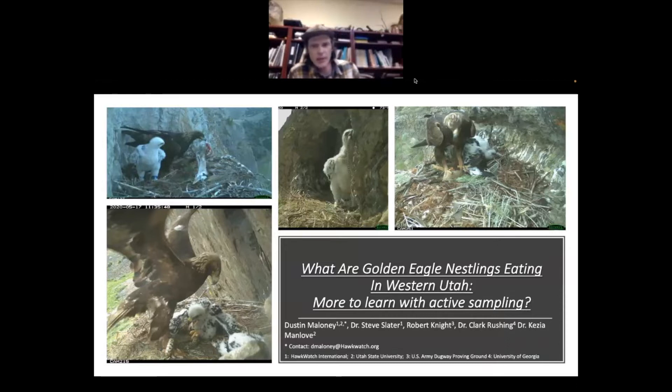Today I'll be talking about what golden eagle nestlings are eating in western Utah. We specifically focused on nestlings for this project, though the scope of inference could probably cover adults as well since they eat a lot of the same prey. I've included a lot of photos from our nest sites, and I want to thank my contributors and collaborators: Dr. Steve Slater, Robert Knight, Clark Rochigan, and Kezia Menlove. We collected this data using motion-activated cameras at nests.